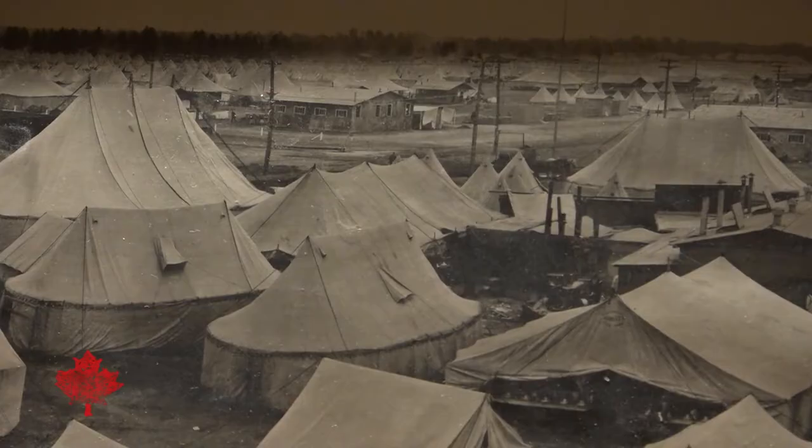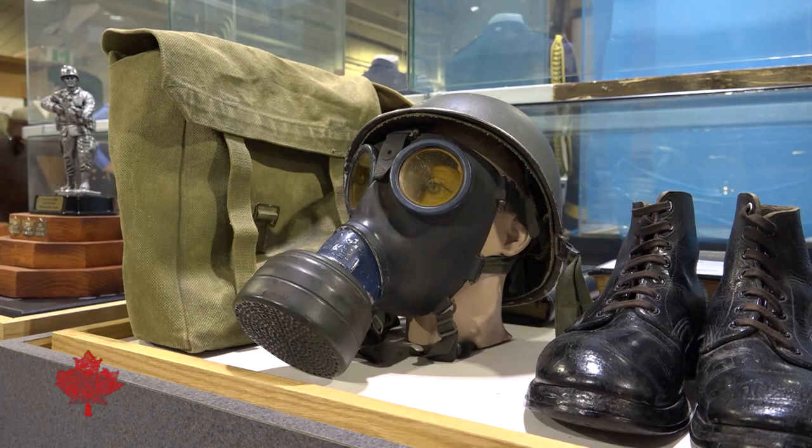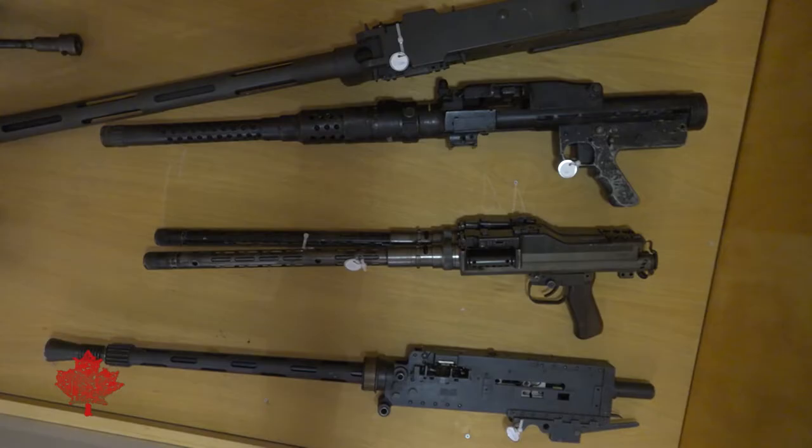So that by the end of the war, Base Borden has seen 330,000 troops pass through its gates for either part of their training or all their training. In that sense, it's truly amazing to think that you cannot really reflect on Vimy Ridge, Passchendaele, Hill 70, the 100 days without appreciating that a significant number of those people were Borden trained.